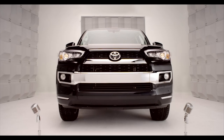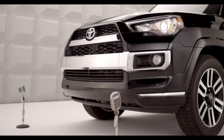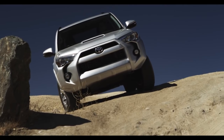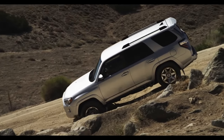Say hello to the all-new 2014 4Runner and say hello to fun. So you want a cure for the common road? Well, you're talking to the right SUV.